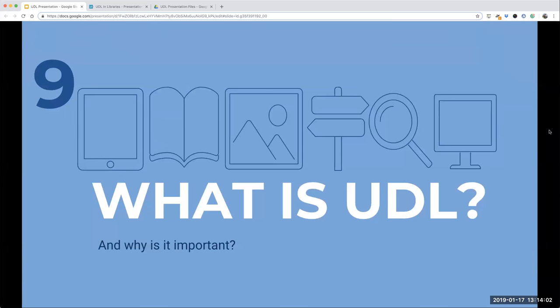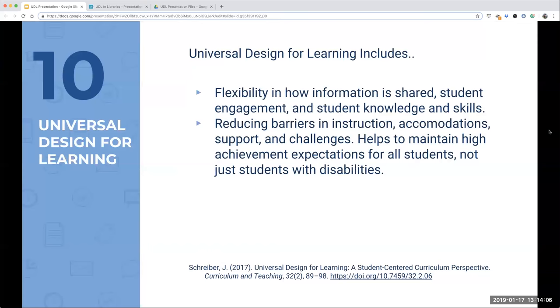So what is UDL and why is it important? Universal Design for Learning includes flexibility in how information is shared, student engagement, and student knowledge and skills. It also includes reducing barriers in instruction, accommodations, support, and challenges, and helps maintain high achievement expectations for all students — not just students with disabilities. It is a framework for creating educational goals, methods, materials, and assessments that work for everyone, with flexible approaches that can be customized and adjusted to individual student needs.